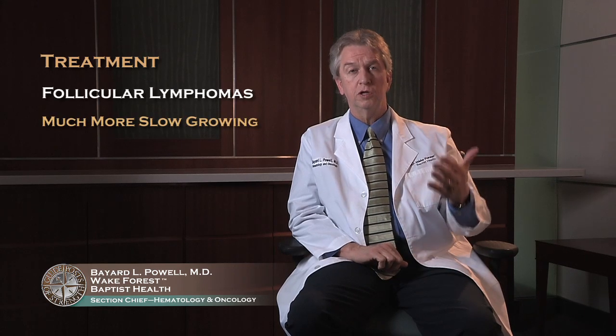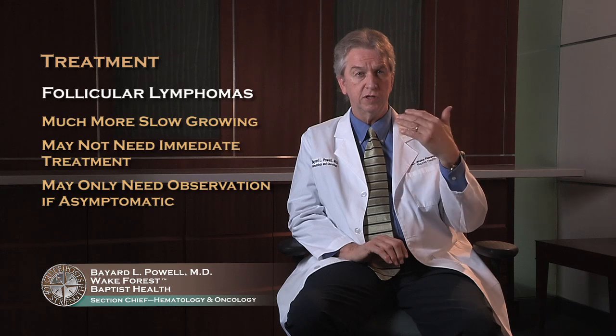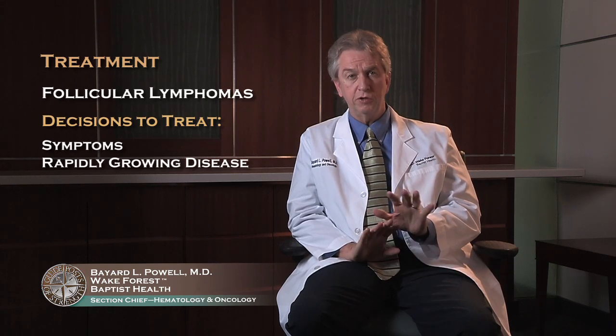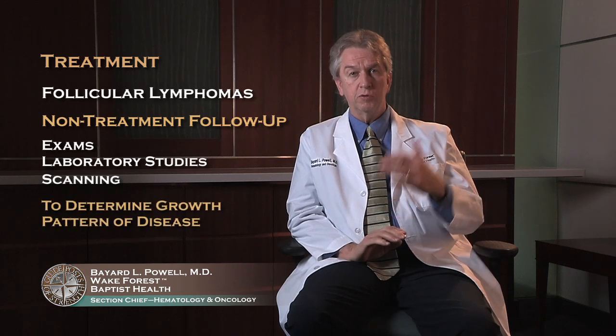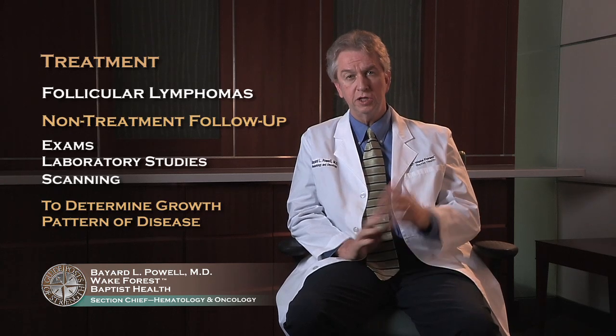In contrast to the large, more aggressive lymphomas, follicular lymphomas can be much more indolent or slow-growing. Depending on the subtype within the indolent lymphomas, you may not need treatment right now. Many patients can be observed, especially if they're asymptomatic and have fairly isolated or fairly slow-growing disease. Decisions to treat are based on things such as any symptoms you might have or a more rapidly growing disease — those are indications for treatment. When patients do not need treatment, they're frequently followed with exams, laboratory studies, and usually some kind of scanning to determine the growth pattern of their disease.